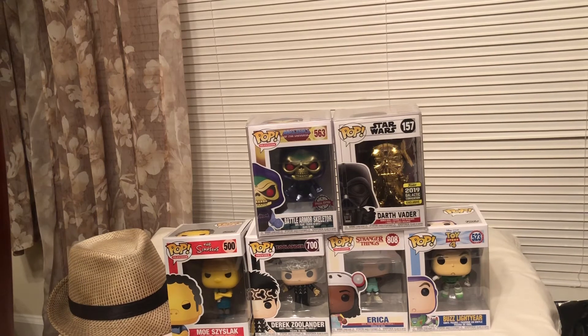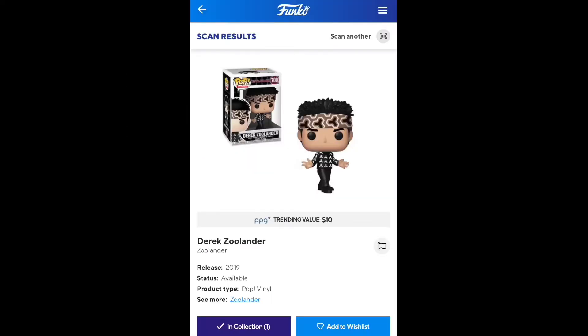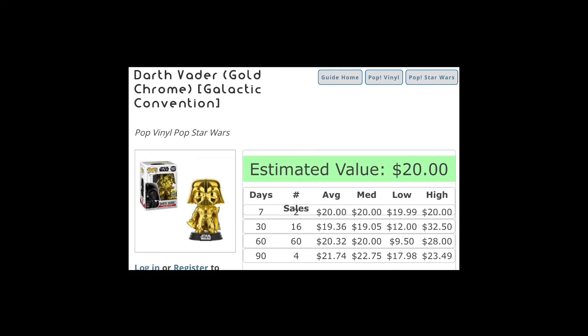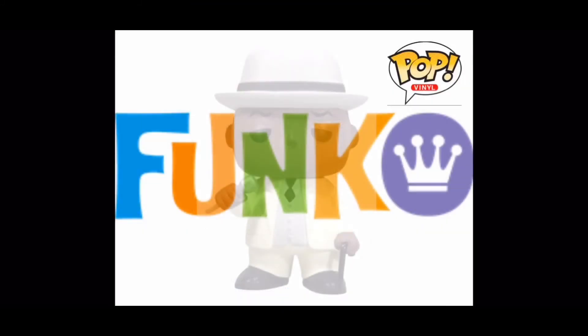Y'all, I do have a couple more unboxings coming — a few things coming in, a couple of pre-orders I put in a while ago that are finally showing up. I'll put up a quick video. If you have any comments, like, subscribe — we'll try to keep it going. Collect what you love. Funk Pop out!